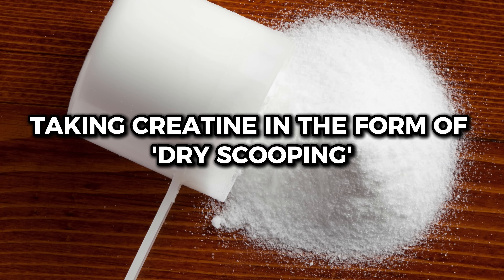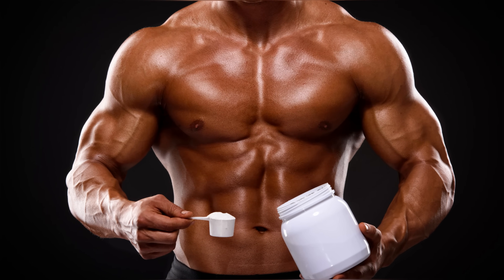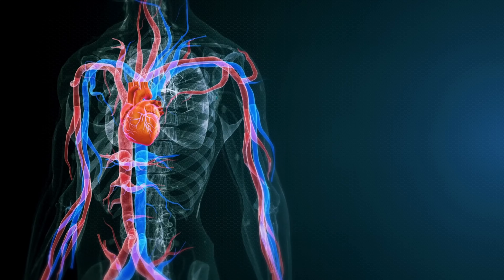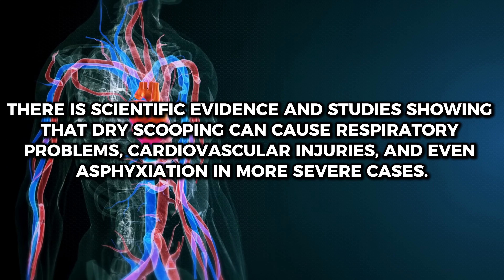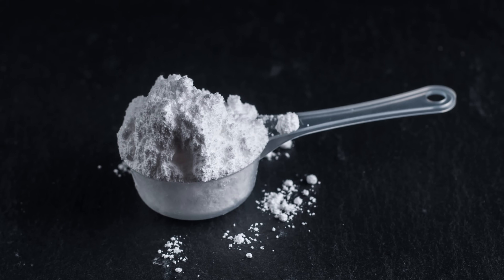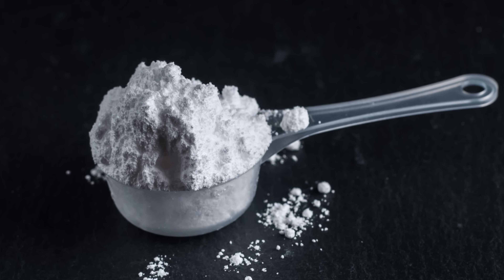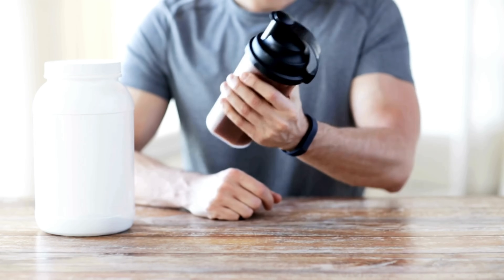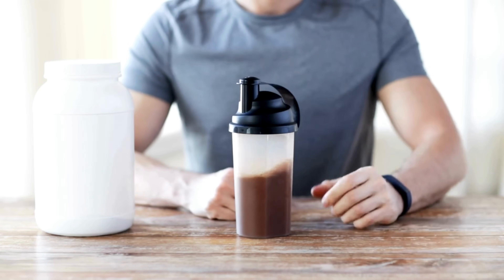Mistake number 3: taking creatine in the form of dry scooping. Dry scooping is a dangerous practice that involves consuming creatine directly from the scoop without mixing it with liquids. There is scientific evidence showing that dry scooping can cause respiratory problems, cardiovascular injuries, and even asphyxiation in more severe cases. It makes no sense to put dry powder directly in your mouth. This can cause serious health problems. Taking dry creatine does not make you stronger — it just makes you irresponsible. Therefore, avoid this practice.